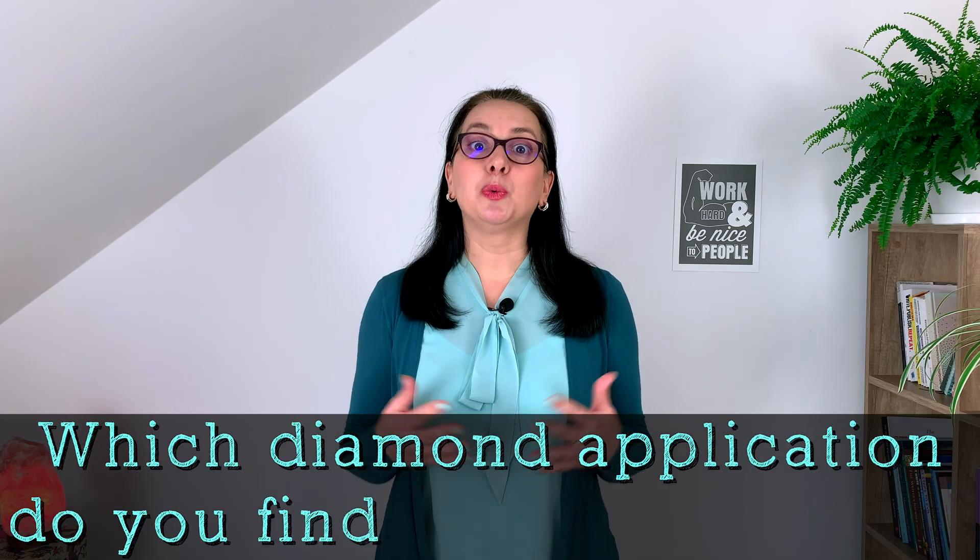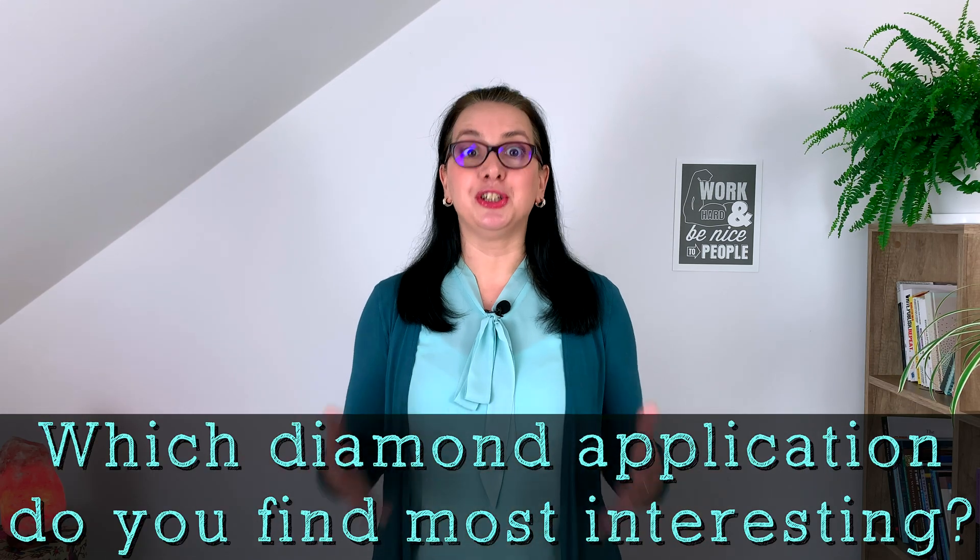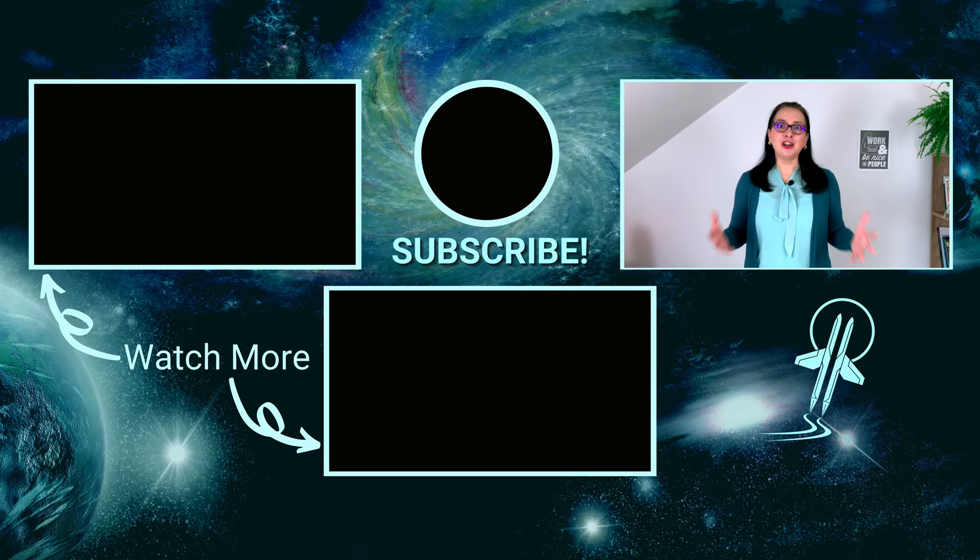Let me know in the comments which one of these diamond applications you think is most interesting. I hope you enjoyed learning about diamonds — seeing what diamonds are made of, and where and how they are formed naturally, and learning about some of the diamond applications. In the next video, we will learn about the diamond colors, and there are many of them. So I hope to see you there. Bye!